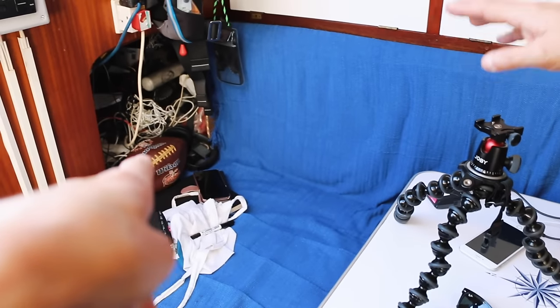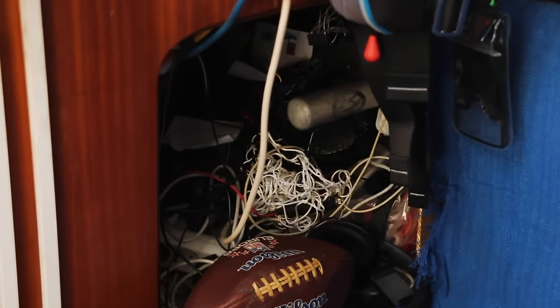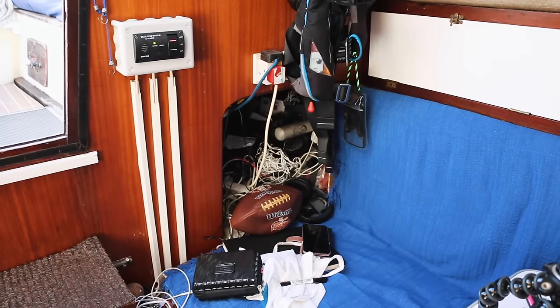Funny enough, Roamer has got places for six people to sleep — two in the front, two on either side in the main saloon. This one must be for a kid — but you can actually put your legs in there.